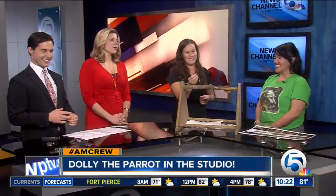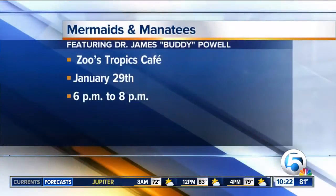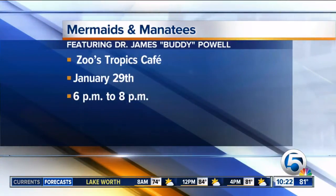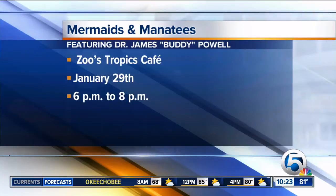Angela, you always have so many awesome events happening at the zoo. What's happening this month? I'm going to tell you about our conservation leadership lecture because it's part of our sustainability mission. We want to educate people as well as inspire them. We're going to have Dr. Buddy Powell, the executive director of Sea to Shore Alliance, doing our first lecture of the series on January 29th. The theme will be mermaids and manatees — 40 years of manatee research. Right here in Palm Beach County we have a lot of ties to the ocean, so we also like to promote ocean conservation.